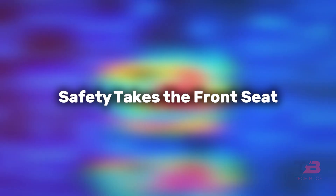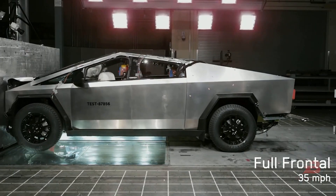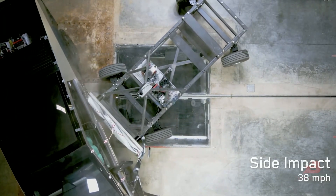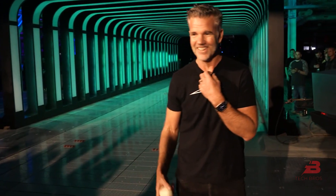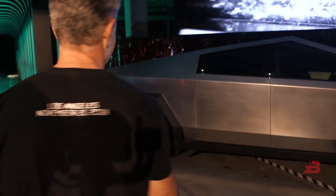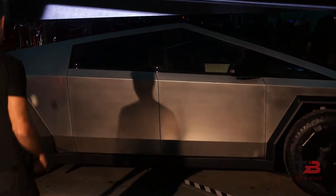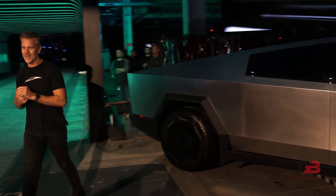Safety takes the front seat. The Cybertruck's low center of gravity and unique body structure make it a winner in side collisions and rollovers. During the vehicle handover event, Tesla put its glass to the test — no metal ball this time, just a baseball. The verdict? It's tough enough to handle high-velocity impacts, ensuring practicality and durability.